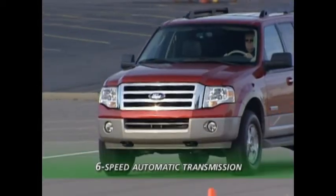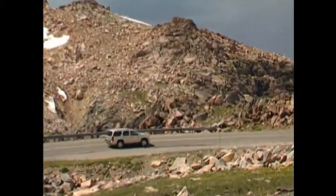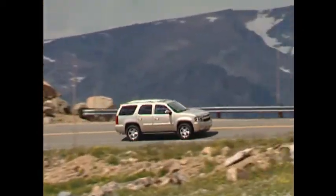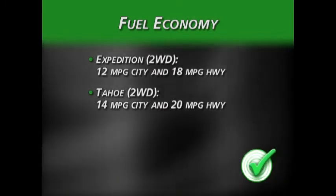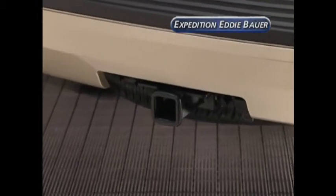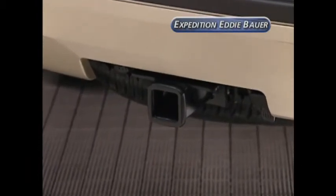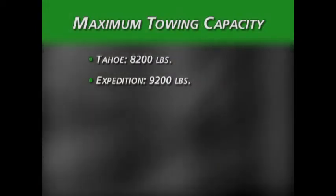Expedition models are equipped with a six-speed automatic transmission. However, even with this six-speed transmission, Expedition can't match Tahoe on fuel economy. Expedition comes in at 12 miles per gallon city and 18 miles per gallon highway. Tahoe beats the Expedition by a healthy two miles per gallon in both estimated measurements. When it comes to maximum towing capacity, Expedition comes in at 9,200 pounds compared to Tahoe's 8,200 pounds, which is more than enough to pull most trailers and boats.